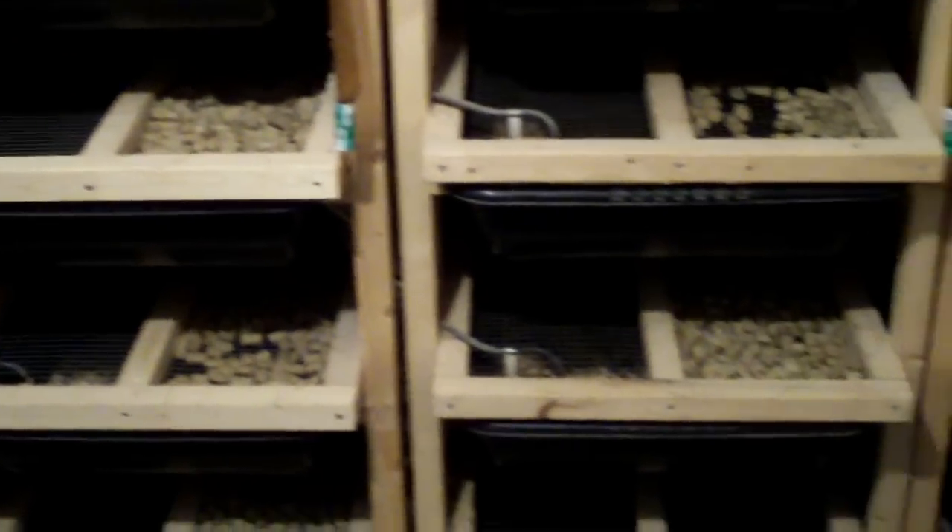If you guys have any questions or comments about anything regarding the rat breeding or getting this all set up, definitely comment down below. Thanks for watching guys.